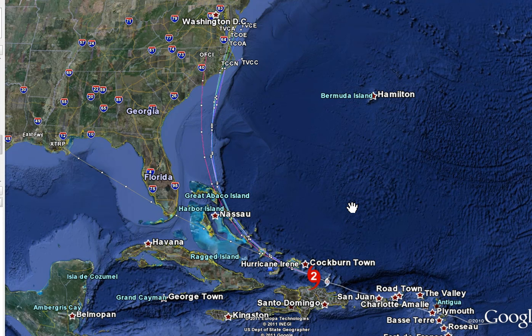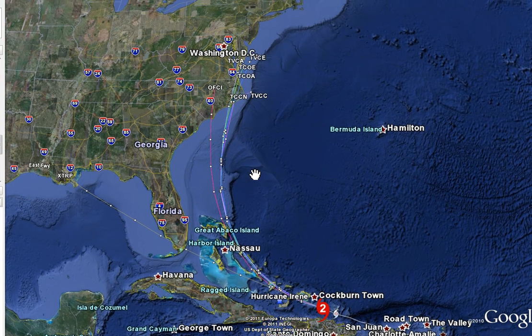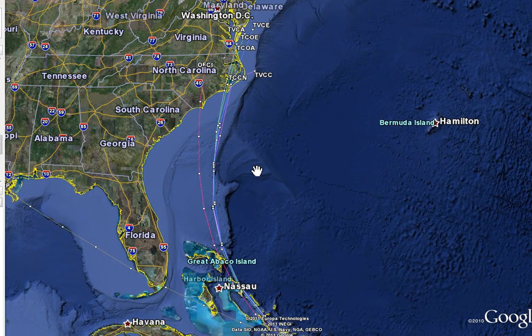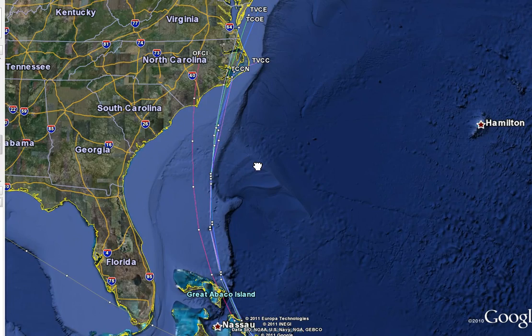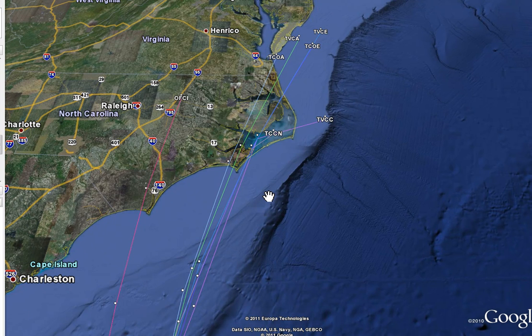Here are some tracks I wanted to show you. You've seen all the spaghetti plots — I could show all of them, but they get kind of confusing. I simplified things here. This track that goes straight — XTRP — is just extrapolating the storm moving in its current direction forever. What I did is take out all the clutter and put what's called the consensus tracks. Anything that begins with a T in the Hurricane Center models is basically a conglomeration or consensus or average of a group of models.